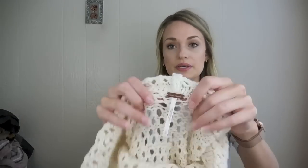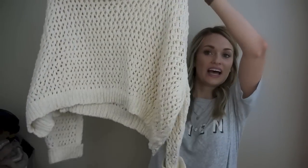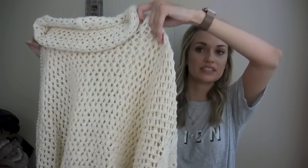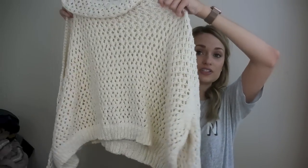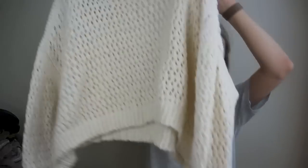First, we have this Free People size large open-knit chunky sweater. I listed this last night around midnight and it already has about 25 likes. Within the first 10 minutes of being listed it had at least 10 likes, which is kind of abnormal for Free People stuff — it seems to sit a little longer these days. But this specific piece has had so much attention. It has a dropped shoulder, some ribbed details, and a roll neck. I couldn't find this exact style anywhere, so it might be a sample piece.